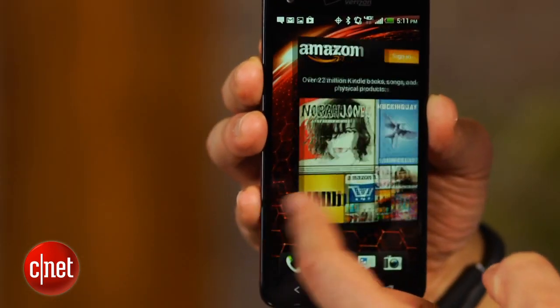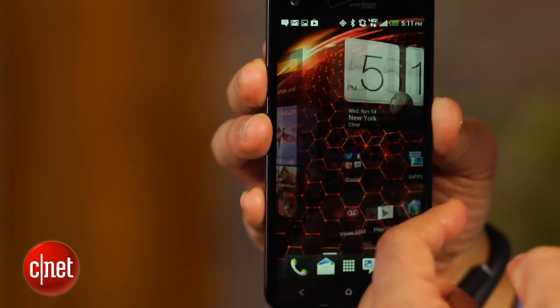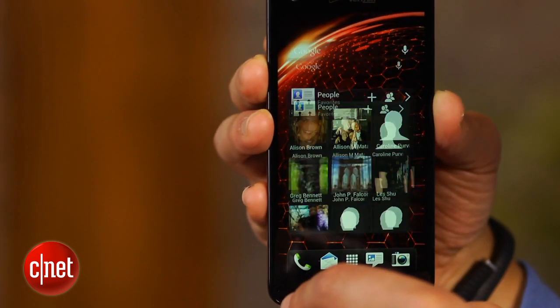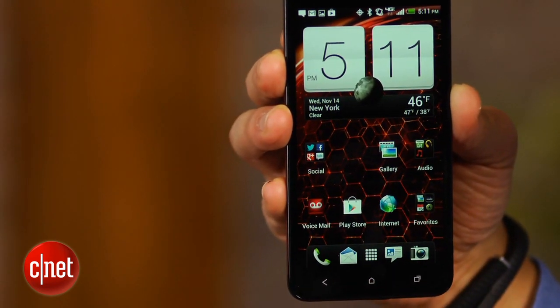Second, this SuperPhone is positively packed with cutting-edge hardware and software. Running Android 4.1 Jellybean, the DROID DNA is powered by a fire-breathing 1.5 GHz quad-core Snapdragon S4 Pro processor. For memory, there's a roomy 2GB of RAM and 16GB of internal storage.